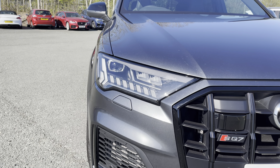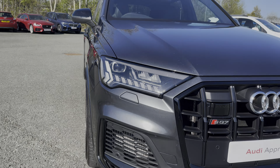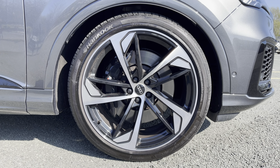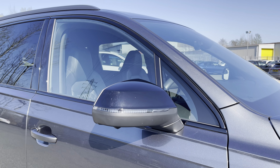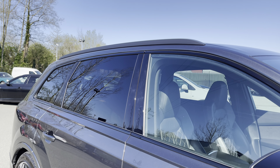Some of the key exterior features of this SQ7 include the striking matrix LED headlights, the really stylish 22-inch five-arm trapezoid design alloy wheels, along with the really sleek gloss black door mirrors, window trim, rear privacy glass, and the useful gloss black roof rails.